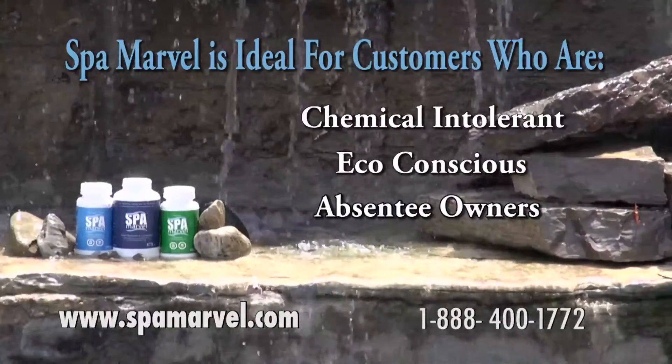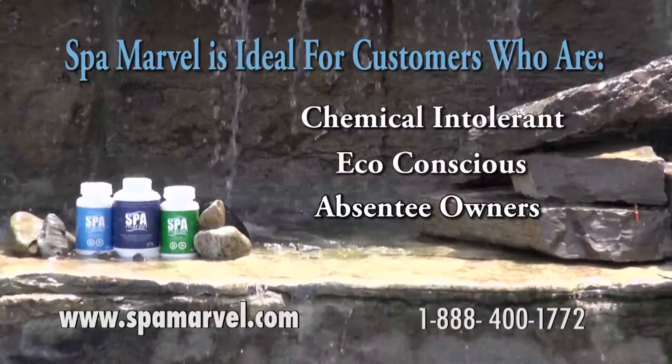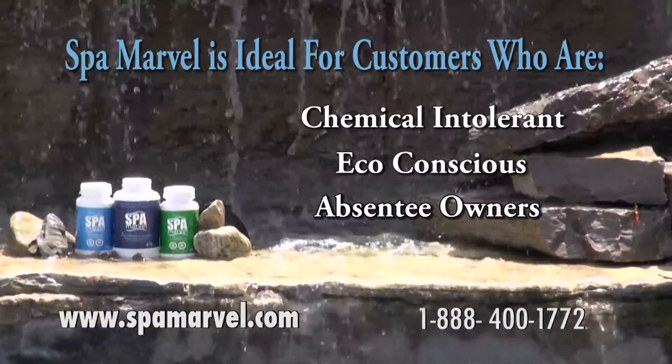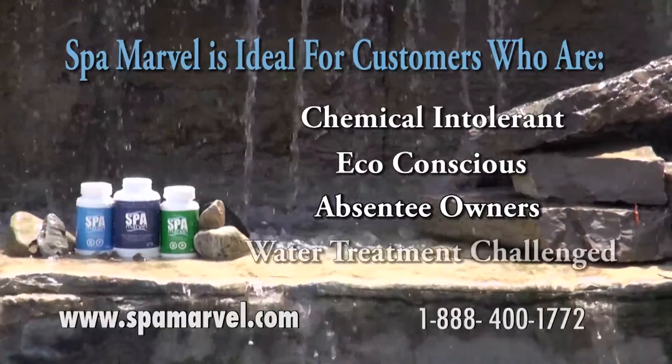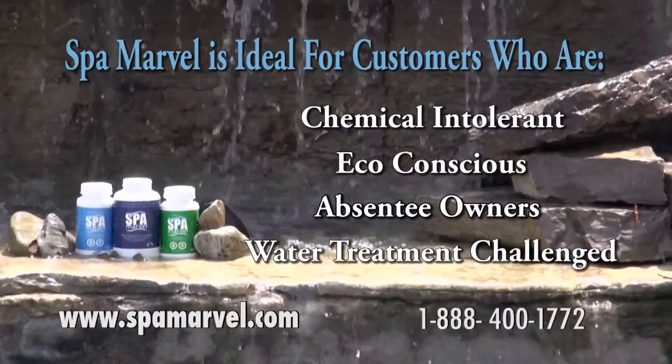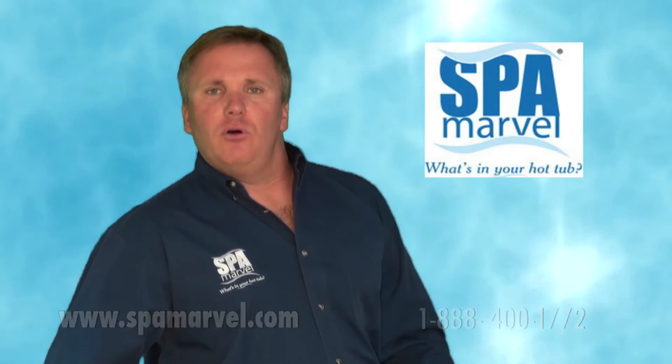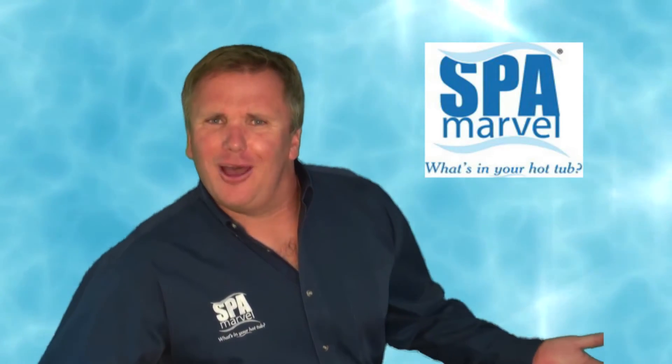Spa Marble is great for absentee owners — spa owners who may not be there every week, or sometimes for weeks on end, to tend to the regimen of traditional spa water treatment. And it's great for those who are water treatment challenged. You no longer need a chemistry degree to have a hot tub. So if you're not using Spa Marble, we ask: what's in your hot tub?